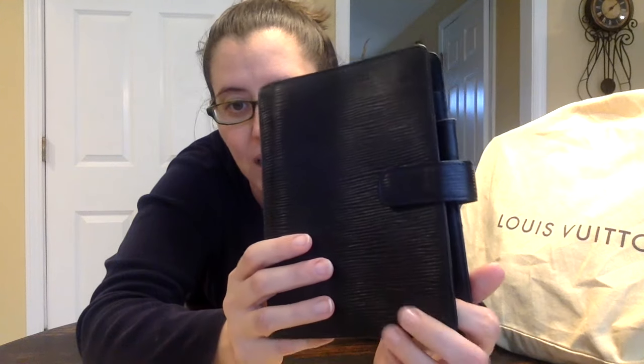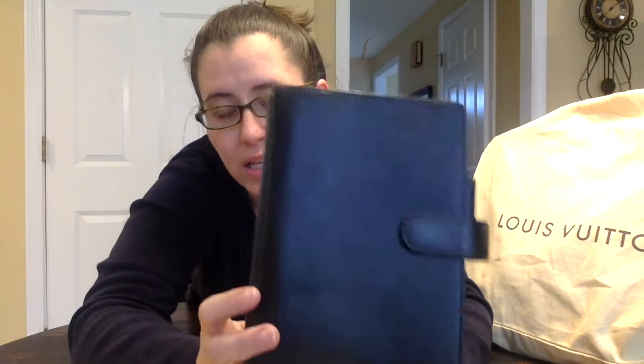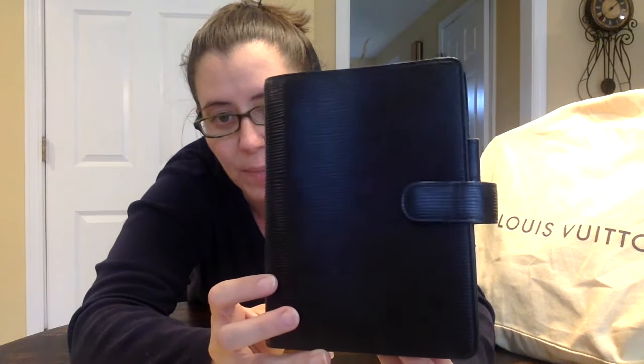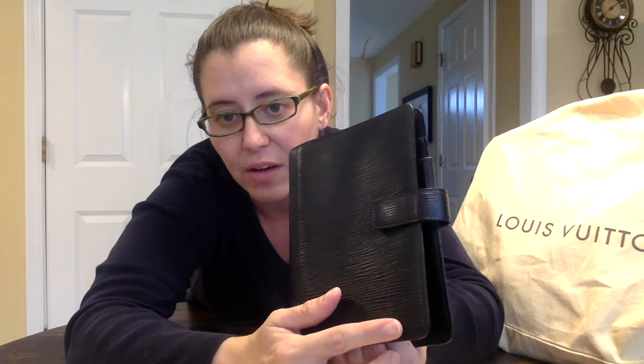I got this pre-loved for under $200, which was a good price for an MM. You can see it is pre-loved, but for a piece like an agenda I sort of use and abuse these — I throw them in and out of bags — so it's pointless to buy one that's brand new or in really super good condition. It's functional for me and I really use it quite a bit. It has the LV stamped in the front corner and a button closure.